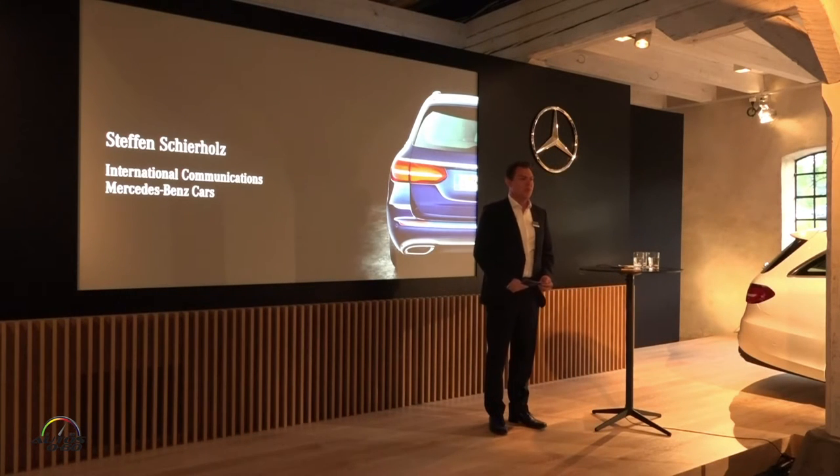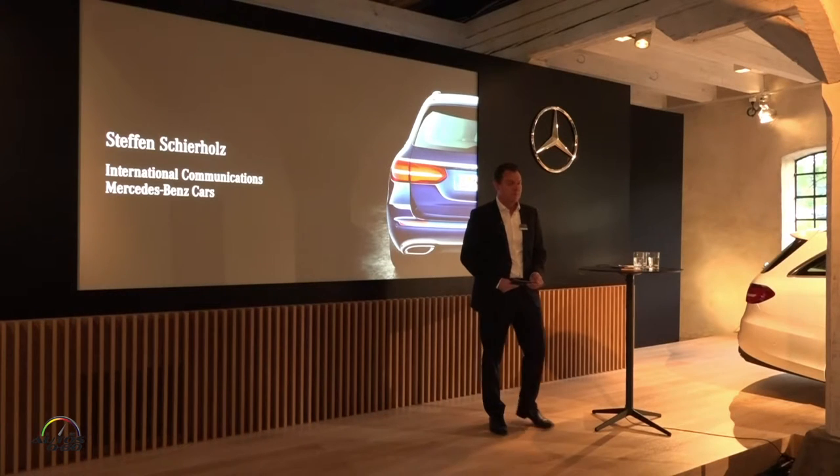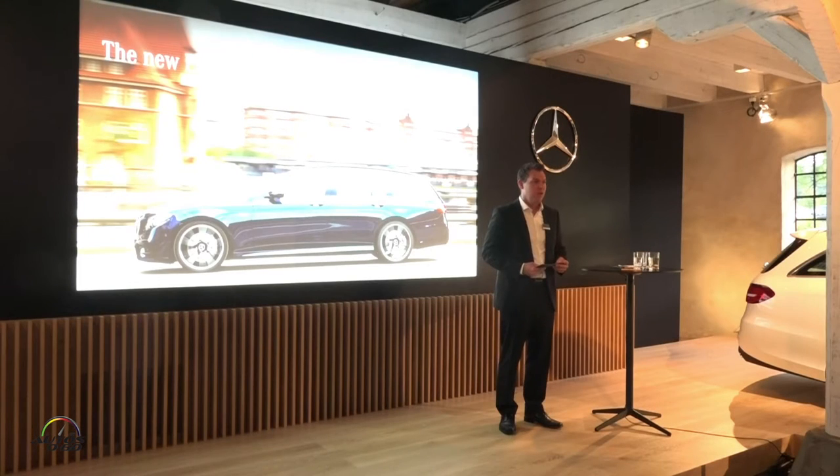Ladies and gentlemen, good evening and welcome to our evening program. I hope you had a pleasant trip here to Weissenhaus and I hope you enjoyed your first test drives on the wheels of our really new design E-Class estate or wagon. And now I will hand over to Michael.